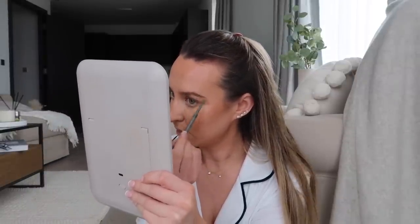On the brows I use the Refy pencil — this is Jess Hunt from Instagram, I'm sure you're all familiar with her. It's her brand and it's so good. I just use it to fill in any sparse areas. I don't like it to be too thick, just to make my brows look a little bit neater. After I've penciled in my brows, I then use an old mascara wand for the ends of my brows just to define them, because I don't put the brow pencil through the ends as it can look a little bit fake.